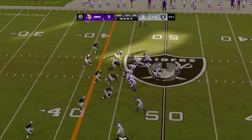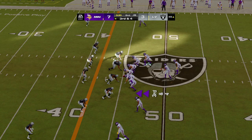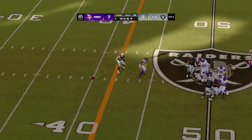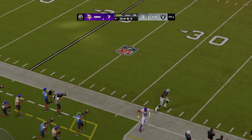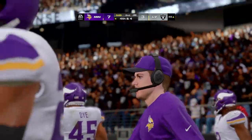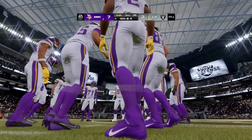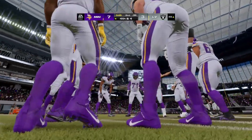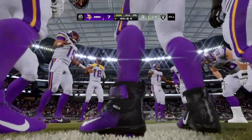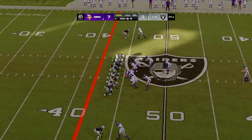Now they face third down and four after that incompletion on second down. Dobbs to throw — and that is incomplete. A nice play defensively, and now it brings up fourth down. Problems on third down so far in this first half — relatively small sample size, but they're now 0 for 3. The average in the league is somewhere around 40% on third down for offenses. Either convert them or don't get to third down in the first place — get your big chunks of yards on first and second down.